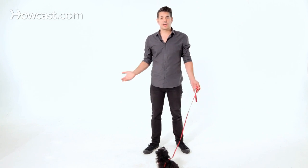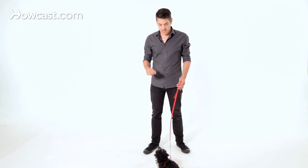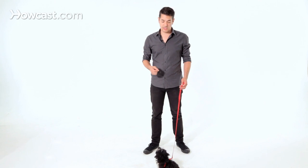This is a quick, easy exercise. You can practice this before every meal, two or three times a day for a few minutes at a time, and you'll start getting more and more reliability out of your dog. And that's how you teach your puppy how to come when called.